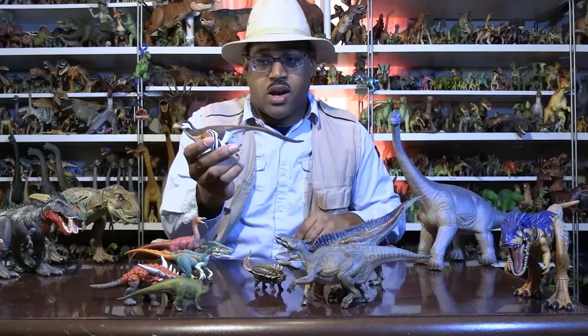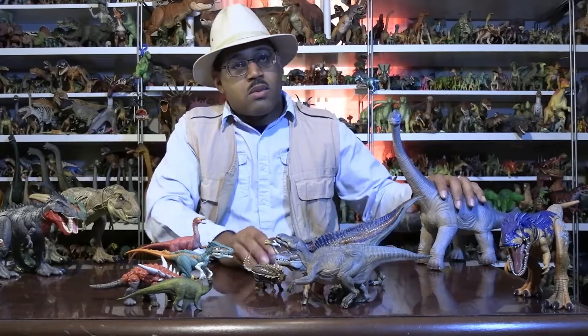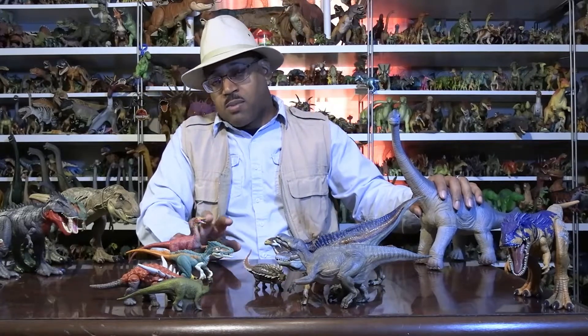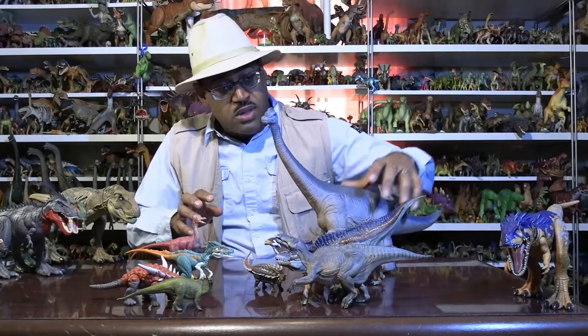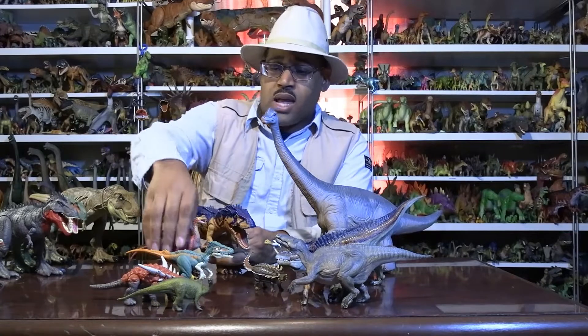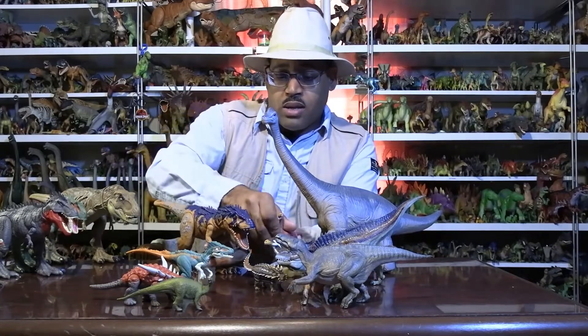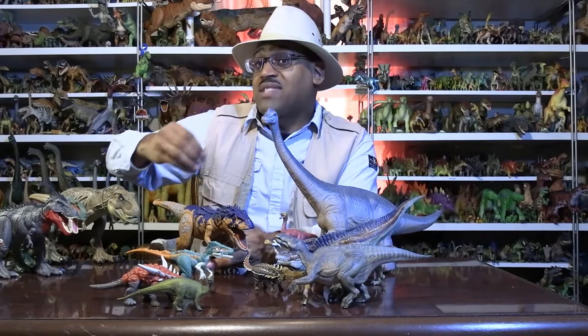We also have Deinonychus, our raptor — I did a whole video on raptors already. Then there is a large sauropod related to Brachiosaurus called Cedarosaurus after the Cedar Formation — there are no toys of it I'm aware of, so I have a Brachiosaurus representing that group. And one animal people don't even know exists is Carcharodontosaurus-lineage animals — essentially the Allosaurian carcharodontosaur line — and this is one of the last of that group.